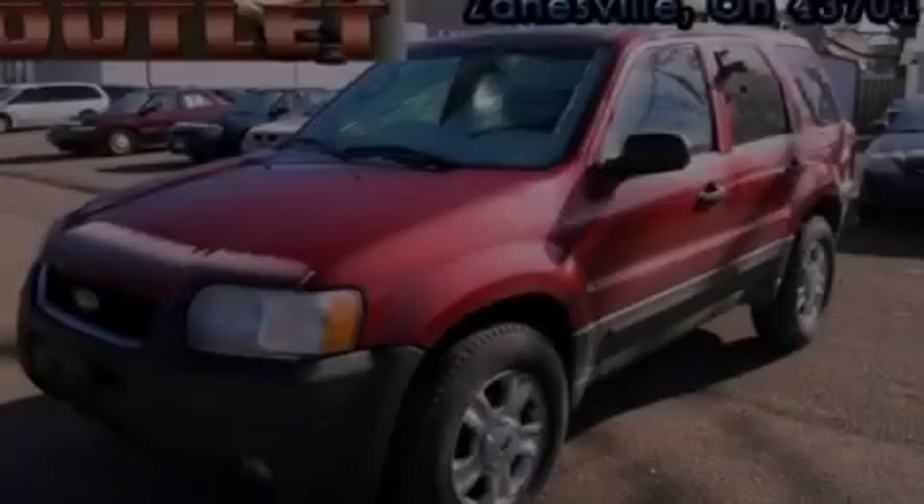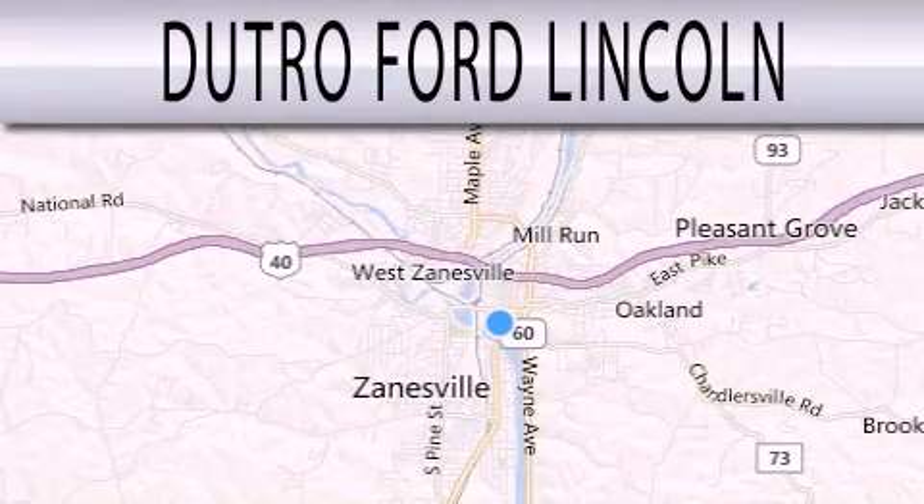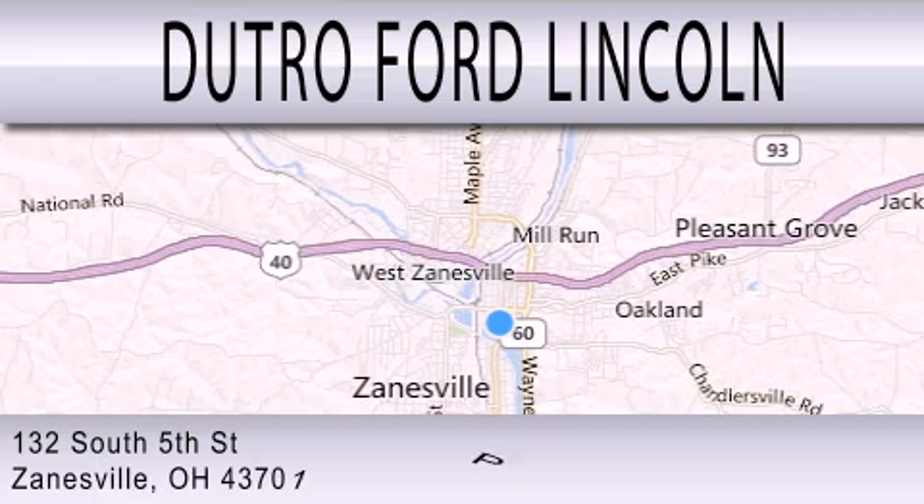Stop by today and test drive this vehicle for yourself. Dutro Ford Lincoln is dedicated to doing everything possible to ensure that the experience you have selecting your next vehicle is as pleasant as possible. We are located at 132 South 5th Street in Zanesville.